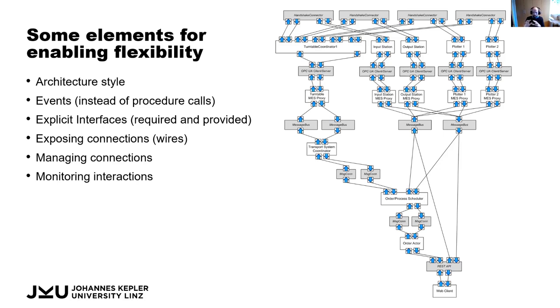On the right-hand side here you see part of the architecture of the factory in a box — the various elements, the small components, and how they are linked and communicate. We have order planning, transport system coordination, representatives of the turntable and input station, and the actual software running on each machine. By having a useful architectural style, we describe how these elements should be wired up and connected so they are easy to change.